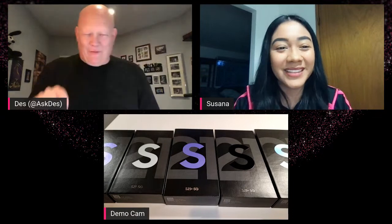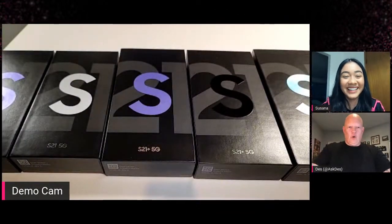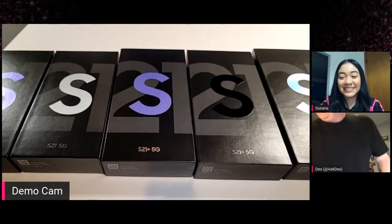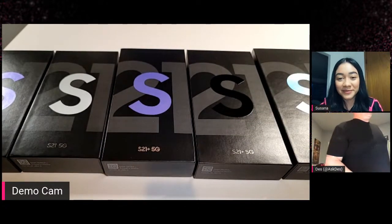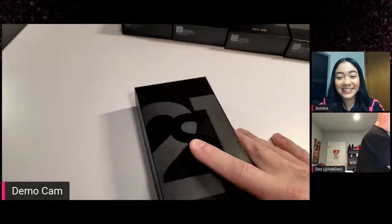On T-Mobile Tuesdays, you can tap on my face or tap on the 5Gs to enter. Let's blow up that guy right there — make him huge. So here are all the boxes and all the colors. I'll take them out in a minute, but let's get to the unboxing. Maybe we should talk first before we start — real quick.